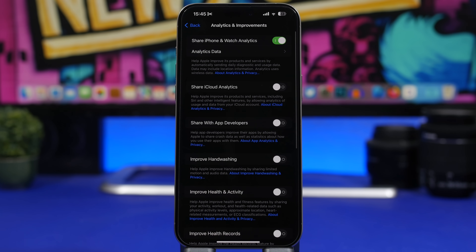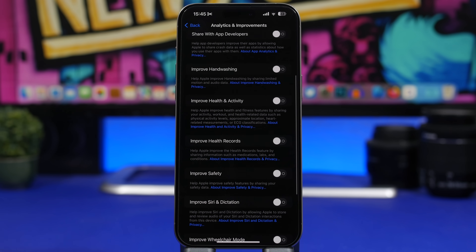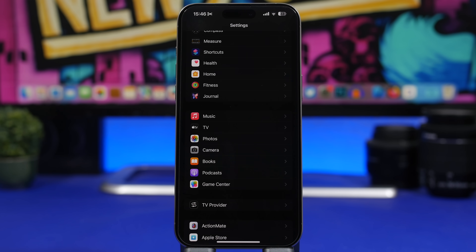Also under Privacy & Security, go to Analytics & Improvements. These are settings that share data with Apple to help improve their products — things like iPhone Analytics, Improve Health & Activity, Improve Handwashing, Improve Siri, and Improve AR. Just turn them all off. They're constantly working in the background consuming battery and CPU power.